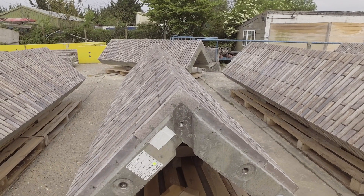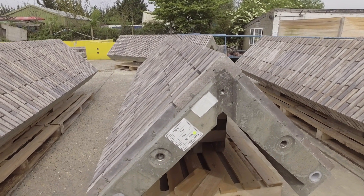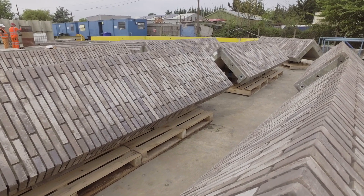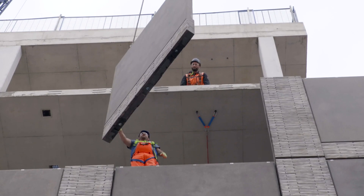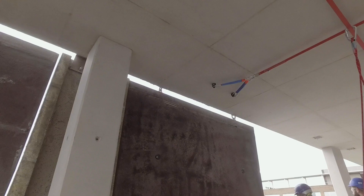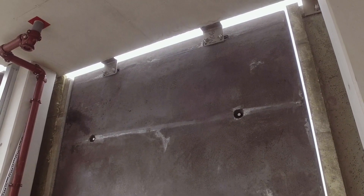Corner columns, L-shaped on plan, required a special mould technique which allowed one half of the L to be cast on the first day, with the mould turned over so the second half of the L could be cast the following day. The main structure of this building is an in-situ concrete frame. The precast panels were fixed back to the in-situ structure using casting channels and bespoke stainless steel bracketry designed and manufactured by FP McCann.